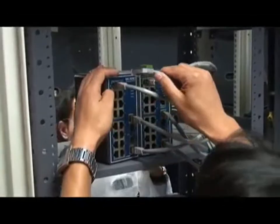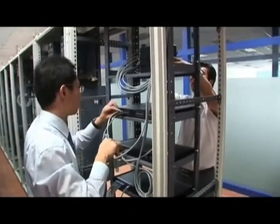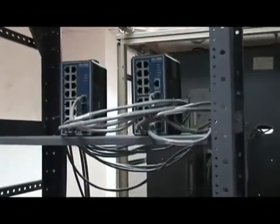Advantec's distributed industrial control system is integrated with data processing, computing, networking, database and automated control techniques, with open architectures.